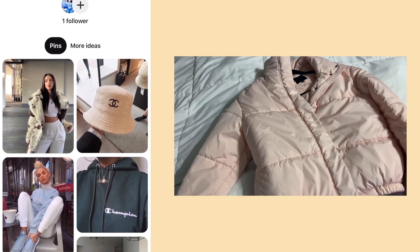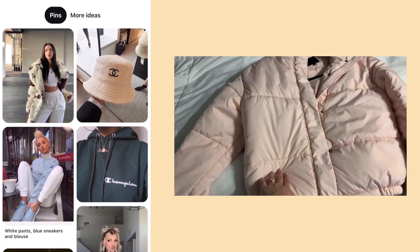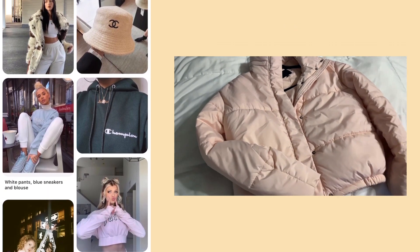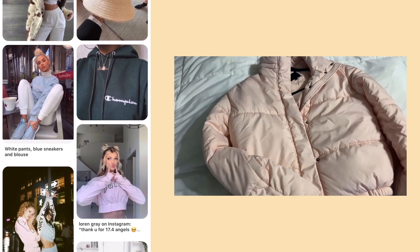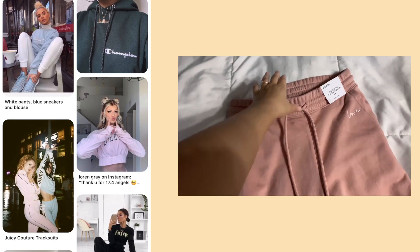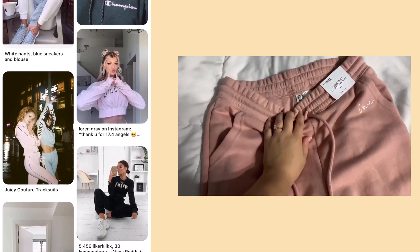Starting with this pink puffy jacket — I actually also have this puffer jacket in black. I got this from Cotton On for like $20 when it was on sale, and then I bought the black one as well after I got the pink one.